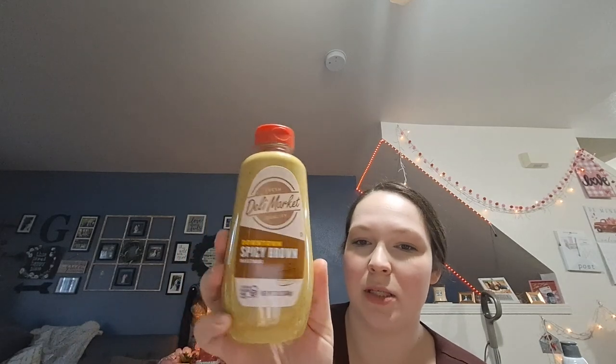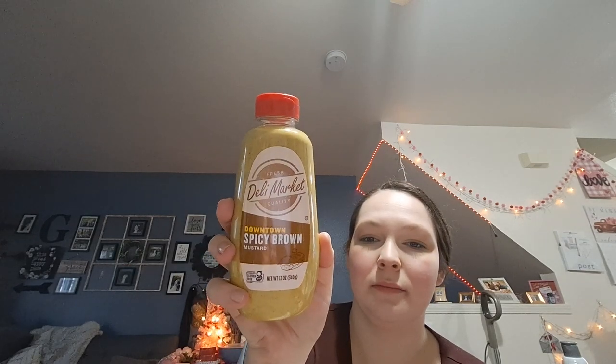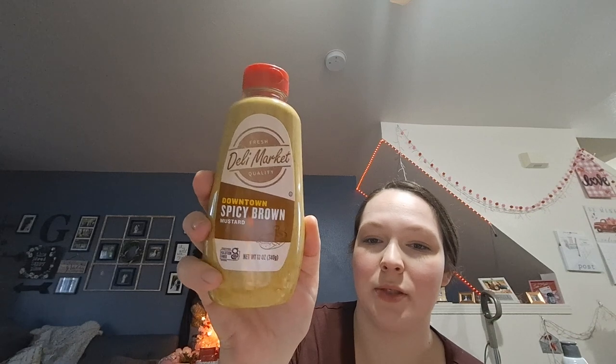I got a spicy brown mustard to try — I thought my husband would like putting this on stuff. We didn't get any mustard at the store, so I picked this up at Dollar Tree to try.